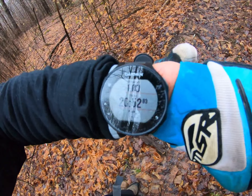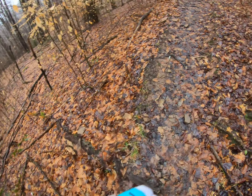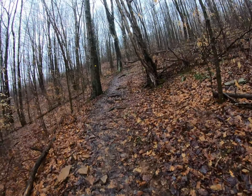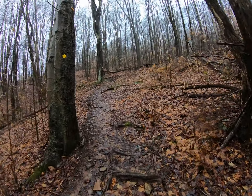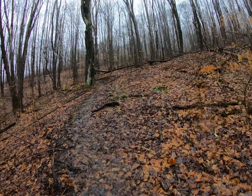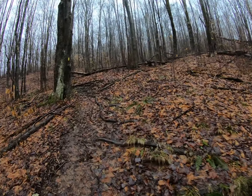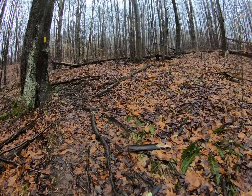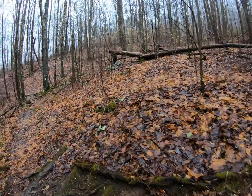I'm one mile in — 20 minutes, 53 seconds — which is not bad considering it's uphill and I'm wearing hiking boots and carrying about a 10-12 pound backpack. So I should get there around 5:30, hopefully still light enough to see.